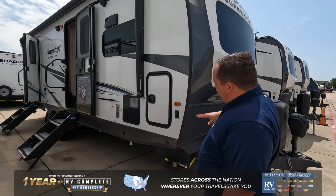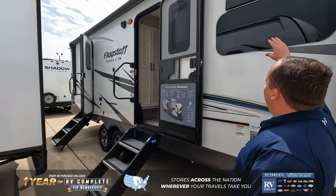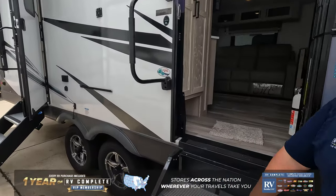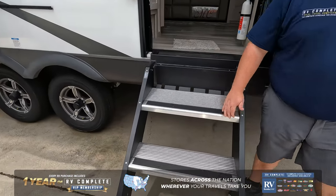Let's get started. Power tongue jack, electric stabilizing jack, full-size power awning with LED lights. You do have frameless windows throughout this motorhome. Not one, but two entrances, and they both are hydraulic-assisted — you never see this in a travel trailer.